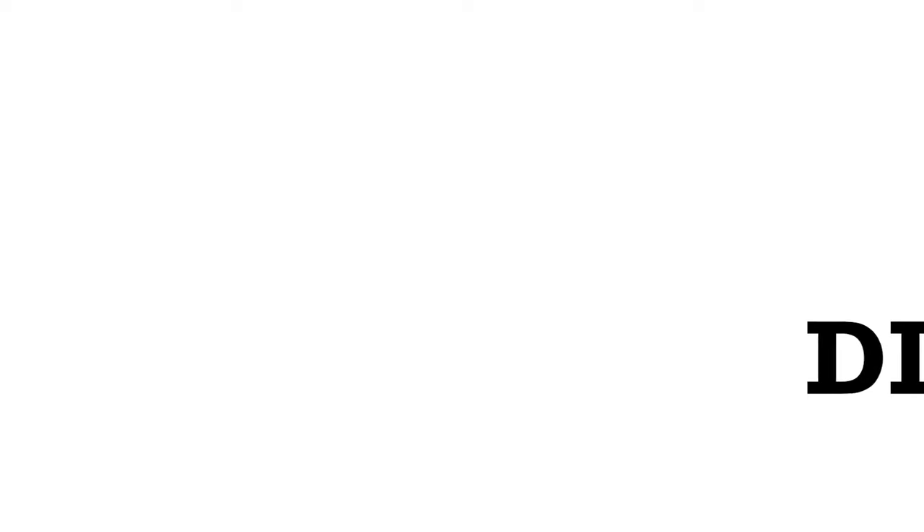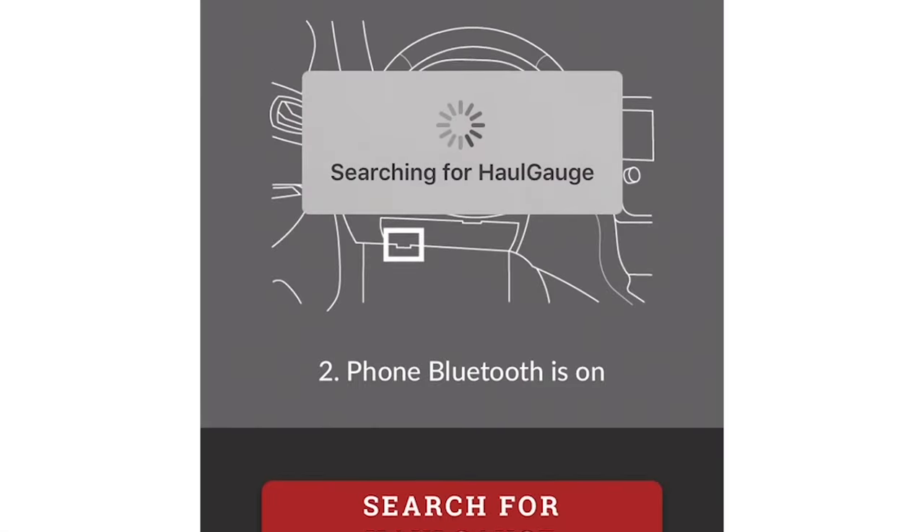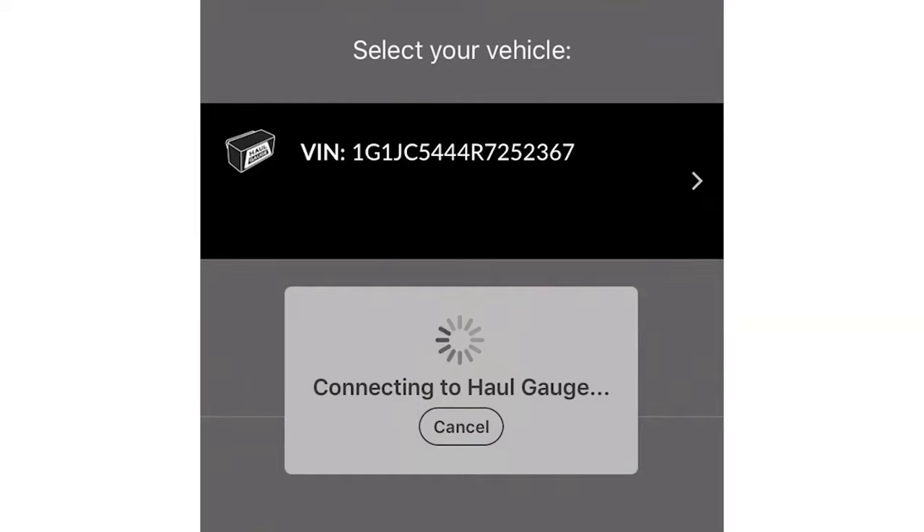Our newest feature, weight distribution, helps you set the correct tension in your weight distribution system. Suspension and torque converter characteristics are unique to each vehicle model, so Haul Gauge uses the VIN to search its database to come up with the correct calibration.